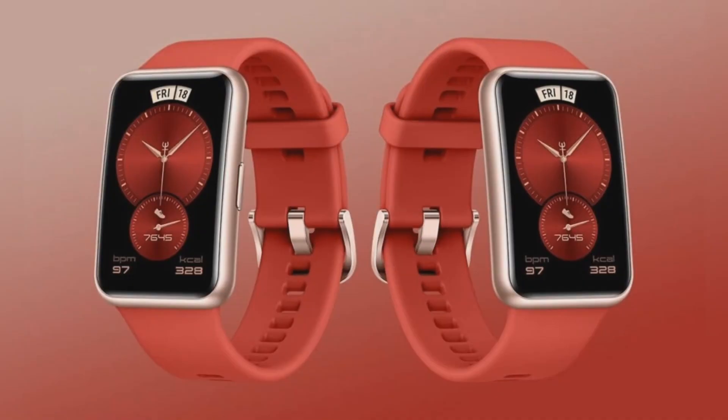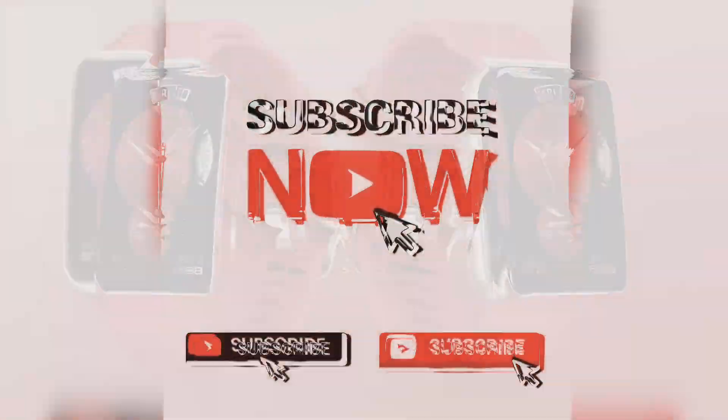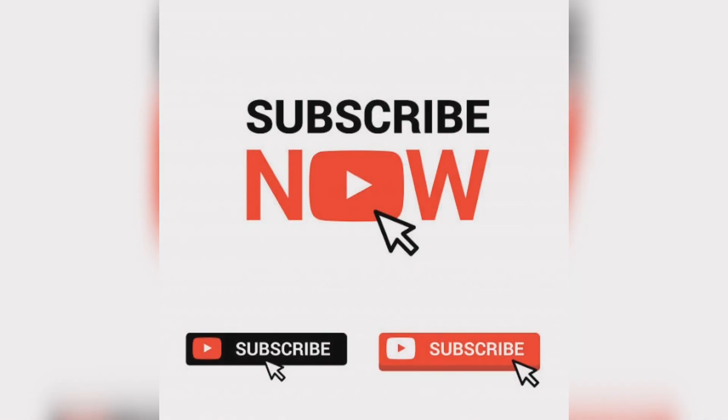If you like this video, subscribe to our channel and like and share the video. I will continue to bring you such exciting technology videos every day. Thank you.